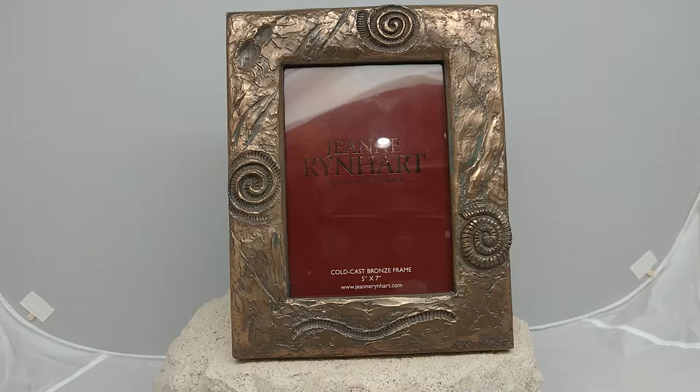Jean is a family run business based in Glengareth and West Cork in Ireland, and 100% of what they have is made in Ireland. Jean in particular is rather famous for her iconic public sculptures that she's done in bronze that are life size in Ireland, particularly in Dublin, the most famous of which is the statue of Molly Malone.